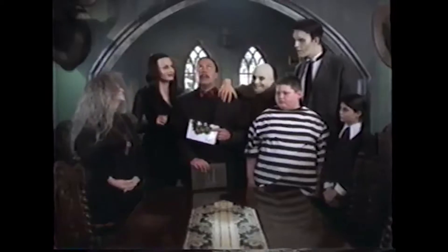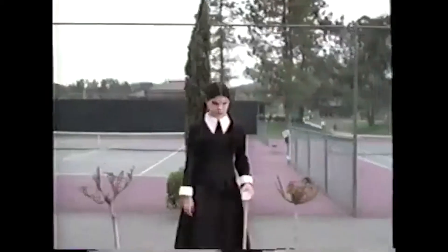I have Addams Family Reunion up on VHS right over there. 'The first family of fright is back — what a glorious day — in a spooktacular comedy the whole family will love.' I've only seen that once and it's pretty bad from what I remember, but I probably need to revisit it.